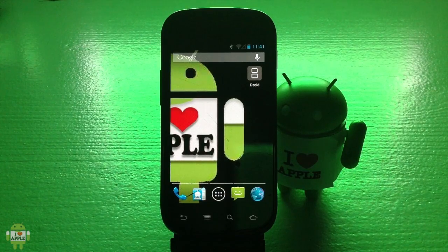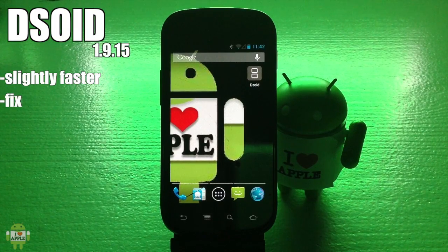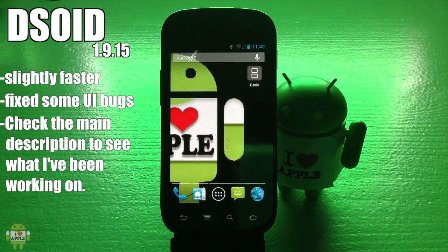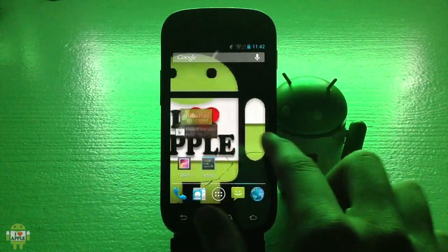Let's get right into DSoid 1.9.15, which features slightly faster performance — that's a good fix — and some UI bugs were fixed. I've never experienced those, but I guess that helps all you guys out there that were experiencing some user interface bugs. There's been a lot of work done in the months since the last update, though he hasn't published it until now. So let's jump right into the Google Play Store and check out this update.